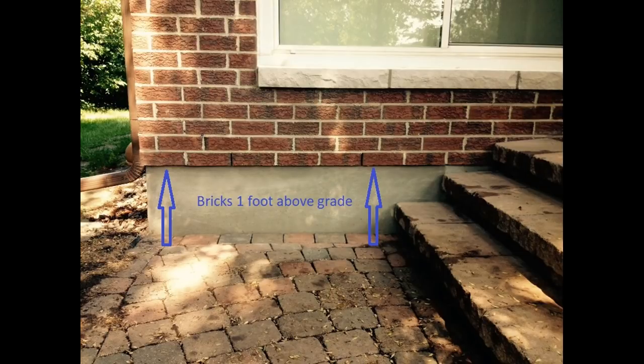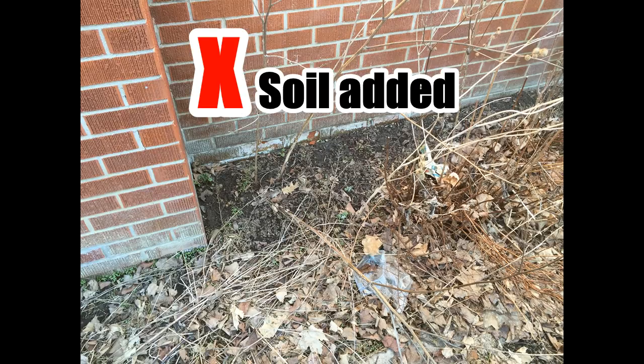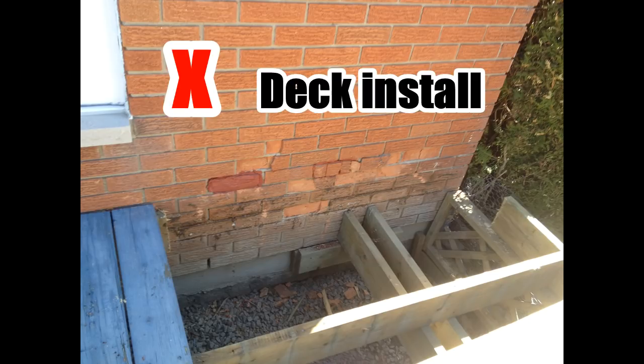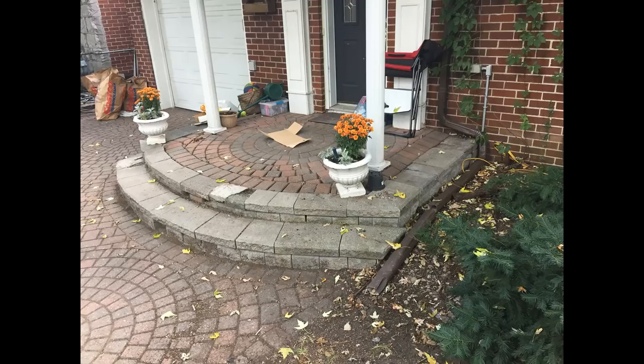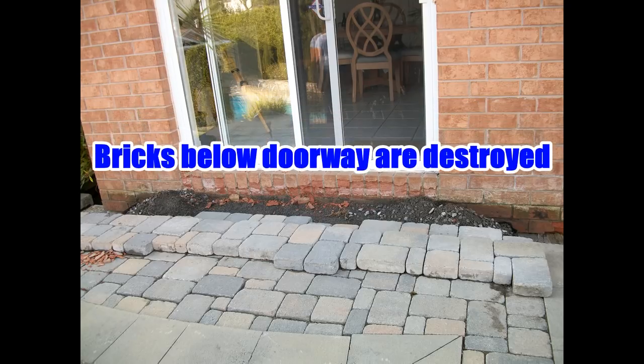By code, bricks should be at least one foot above grade. But often the grade can change with the addition of extra soil or the installation of decks and stairs, which effectively raises the grade to the bricks' level. One problem we see all the time is stairs and patios built with interlock pavers. These cause problems because they raise the grade higher than the brick wall.